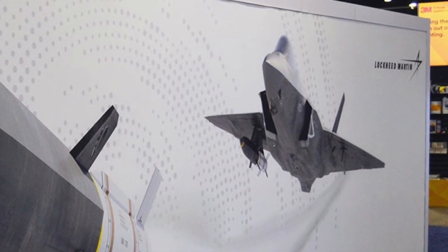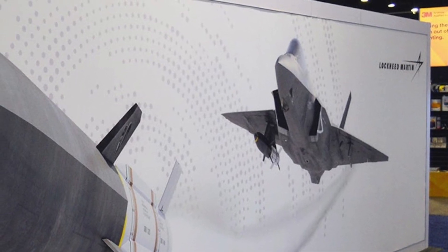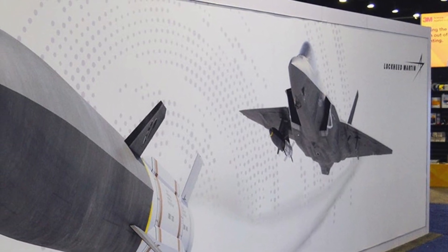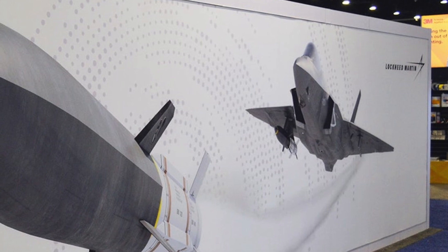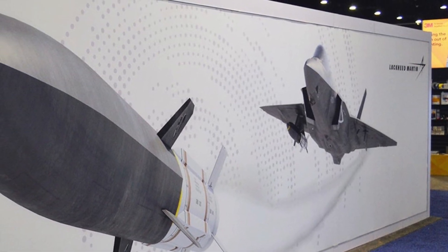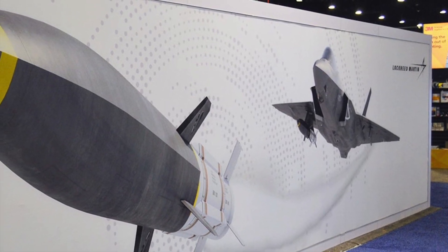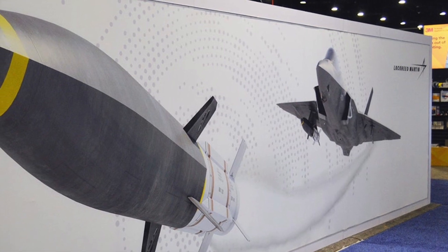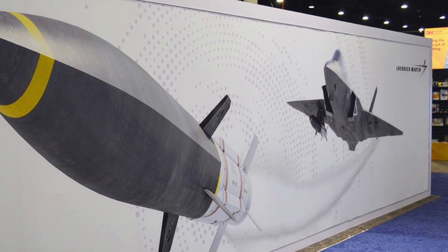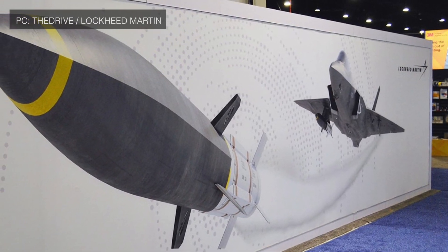Similarly, the P-8A Poseidon, B-1B, and B-52 could also be used to carry the weapon. All of these aircraft have considerable range, and equipping them with a hypersonic weapon will massively add to the tactical flexibility of the U.S. military. Non-stealthy platforms have a lot to gain, as they could fire from standoff distances, enabling them to take out highly protected targets currently meant to be dealt with only by stealth aircraft like the F-35, F-22, and B-2 Spirit.